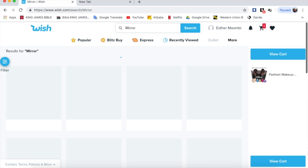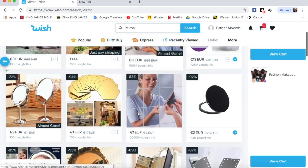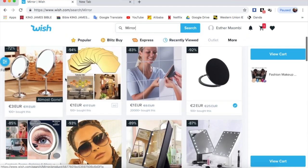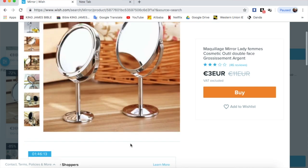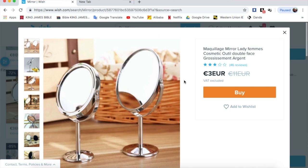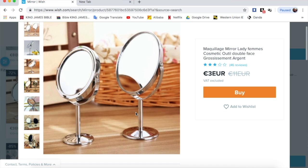The next thing I bought was a mirror. I typed in 'mirror' and all kinds of mirrors pop up. I saw a three euro mirror and clicked on it — I thought it was a regular size mirror. I paid about two euros for shipping, so it came to five euros. This is the mirror that arrived — it's really cute but it's way too small. It also has a problem here where it's loose. I'd give this one two stars out of five.